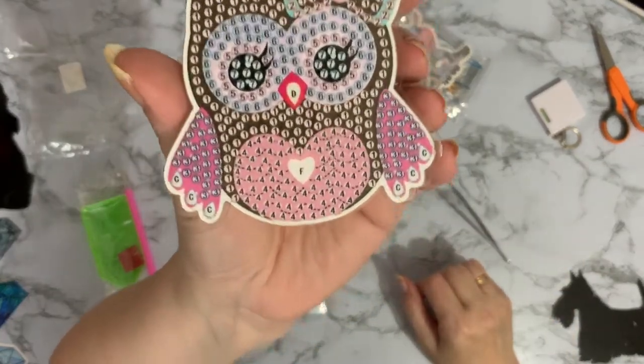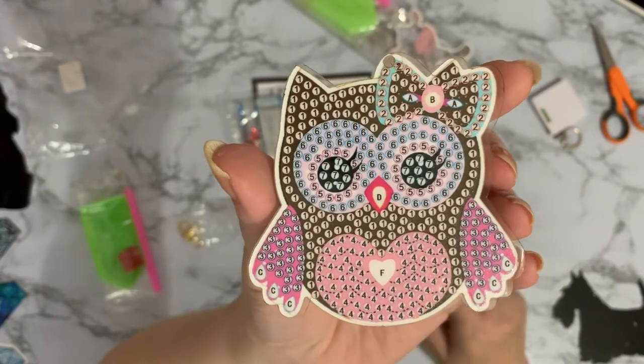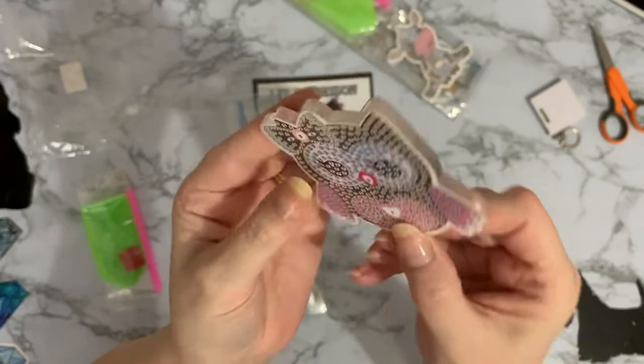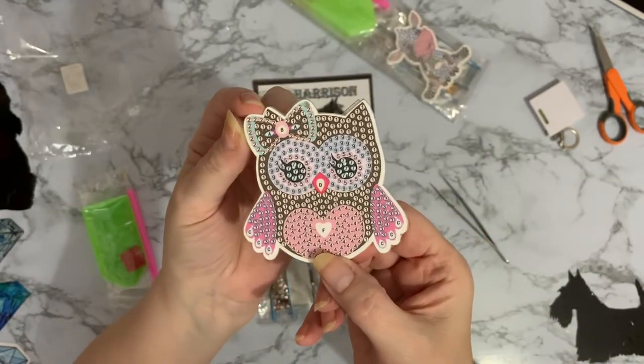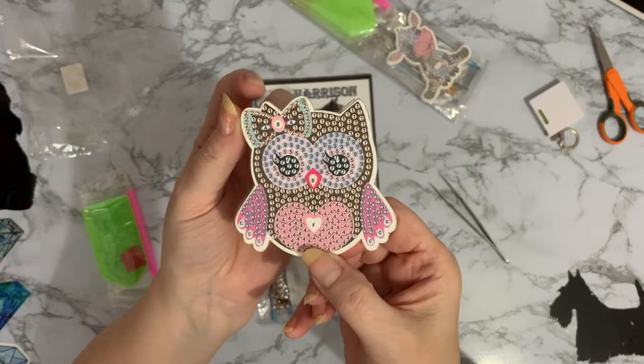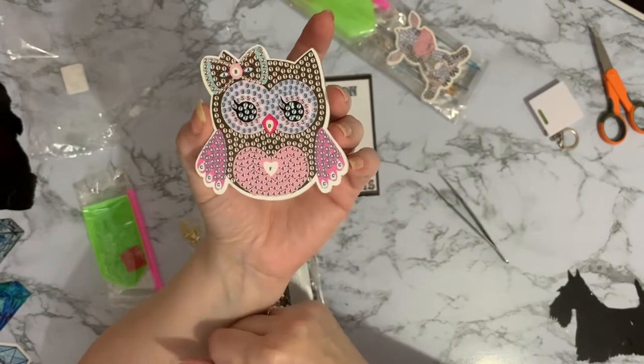How cute is that? And look at her eyelashes, they're pretty. And we've got a lovely little love heart on her tummy. And she's double-sided. So yeah, I just thought these were really cute and I thought, oh, I'll have to have some of them.